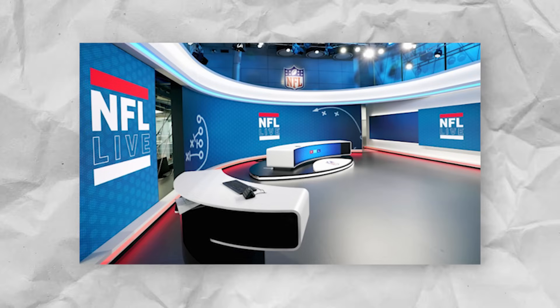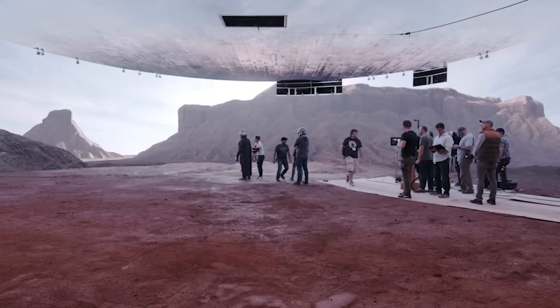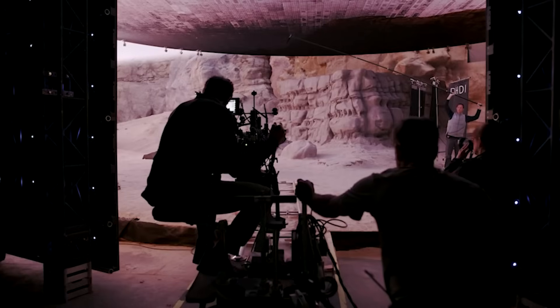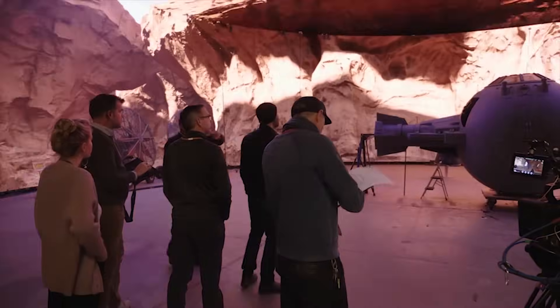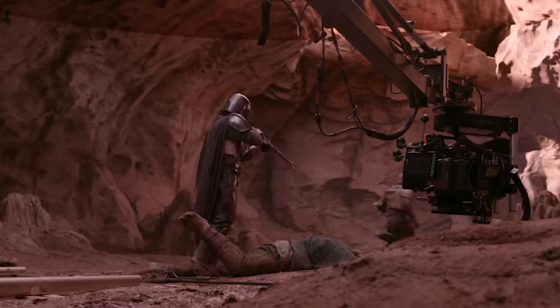Broadcasters are also utilizing huge LED screens as part of their sets for halftime or pre-game shows. This is the same filming method used by a show like The Mandalorian, where hosts can actually see their surroundings — unlike a green screen — and interact with and be lit by the graphics near them. These constant enhancements are bringing our reality into a more virtual space, combining reality with the artificial, making things more like a video game.